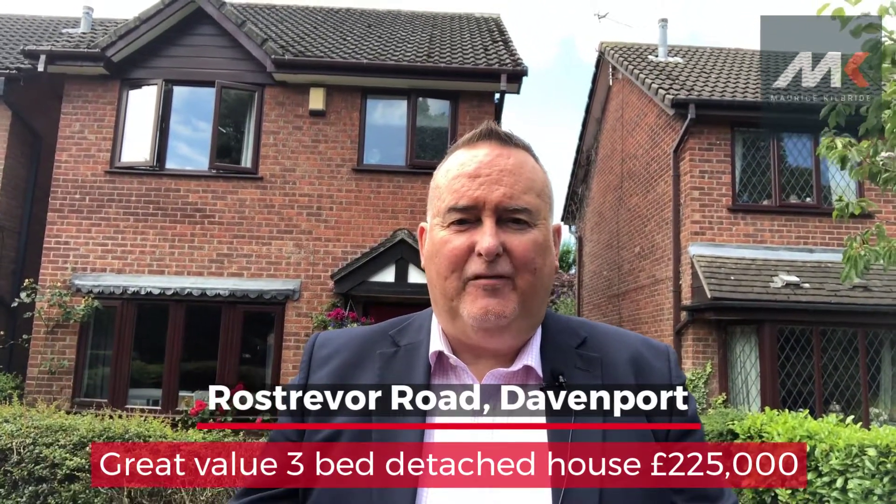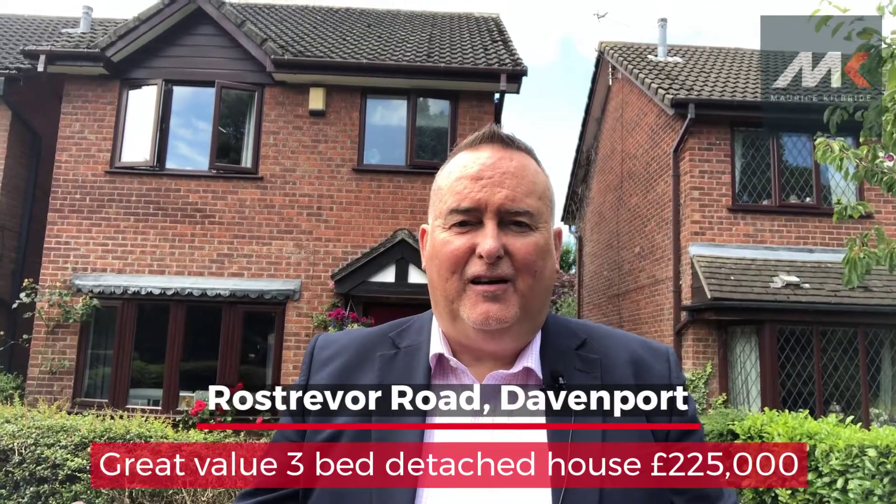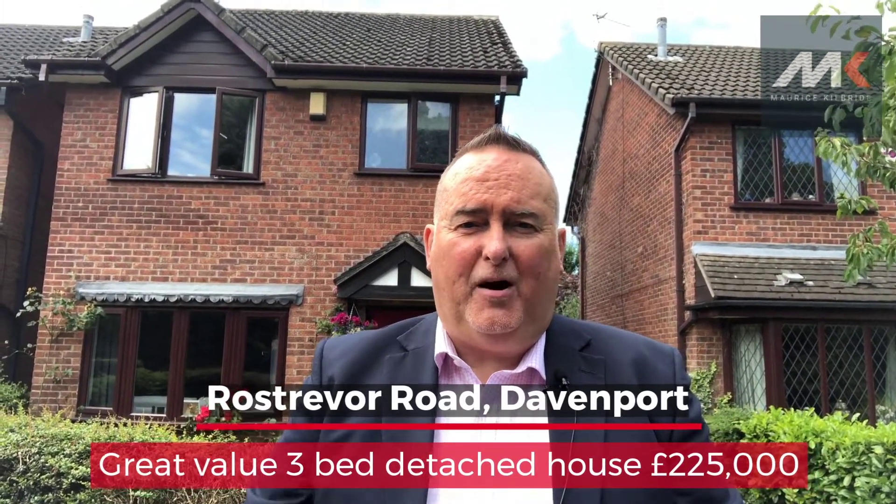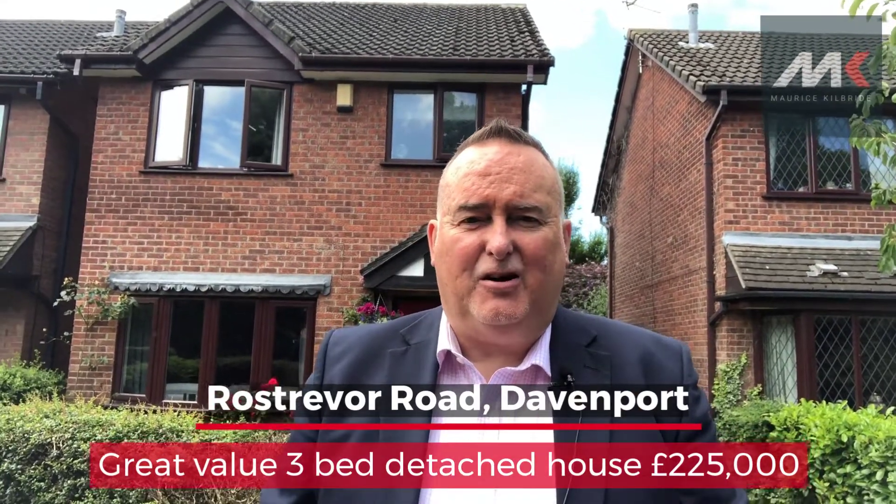There is a private enclosed rear garden, there's a nicely neatly tended lawn to the front, off-road parking to the side, and a detached garage at the back.